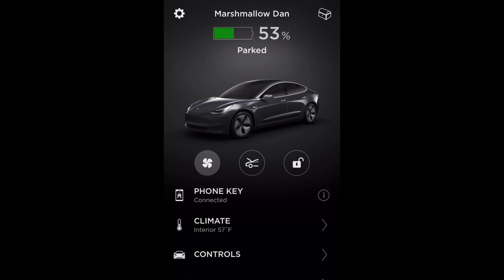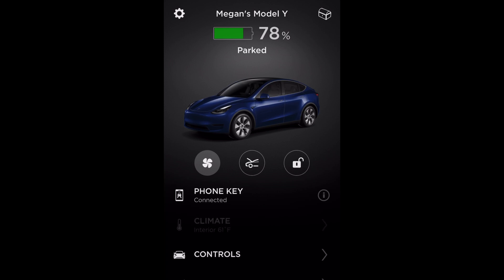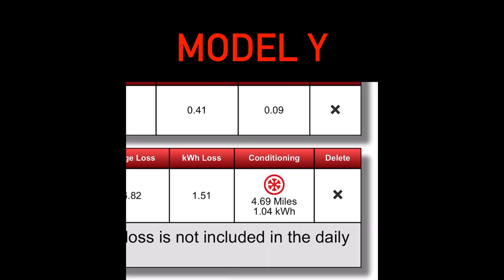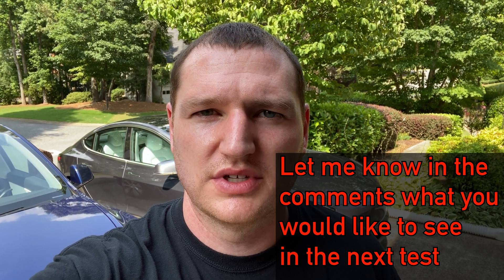We'll turn them both off and then check Teslify to see how much energy both of them used and see which one was better. It appears that Teslify included moving the car in the total efficiency of the AC, so unfortunately this test is going to have to be repeated sometime again in the future.